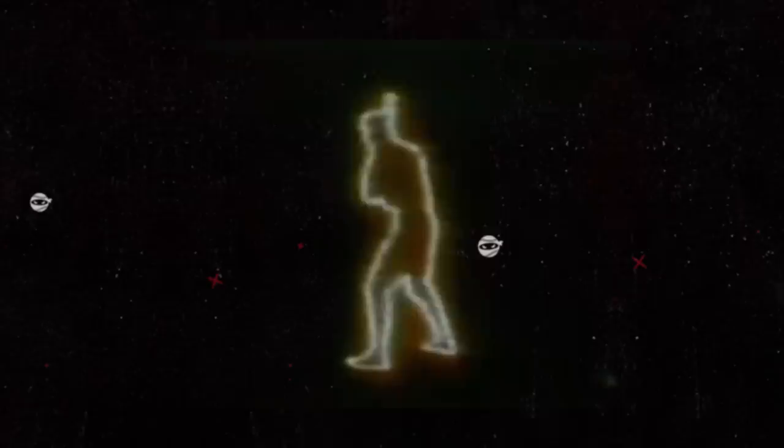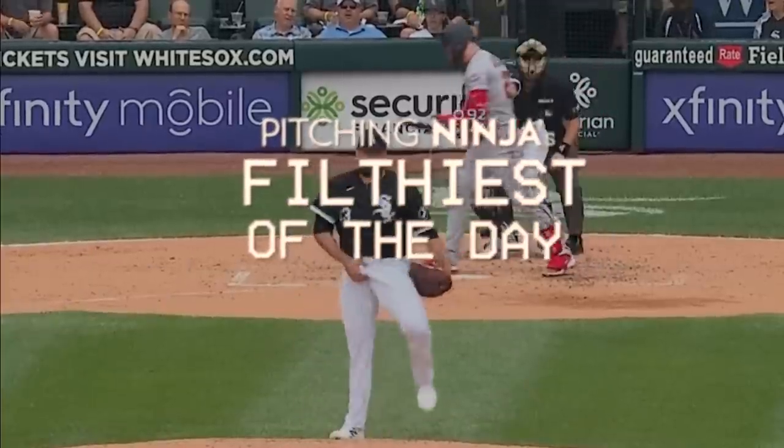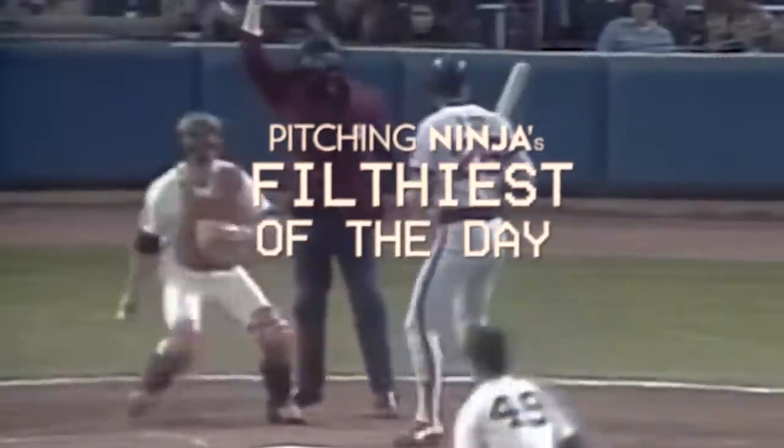What is up everybody? Welcome back to another Pitching Ninja's Filthiest Pitches of the Day. Remember, before we get to those pitches, hit that subscribe button. Be a part of the biggest and best daily baseball show on YouTube. And now, without further ado, here are my Filthiest Pitches of the Day.